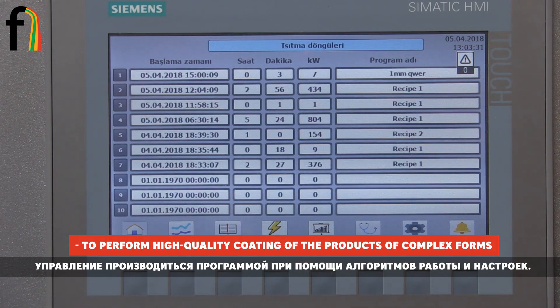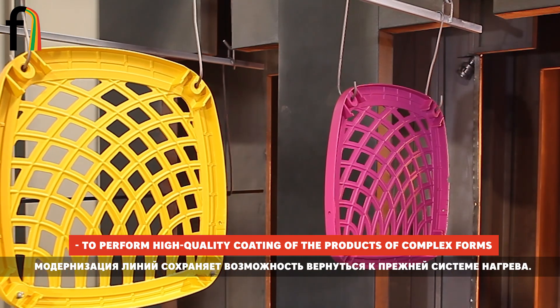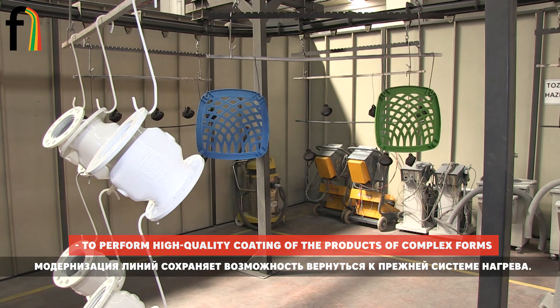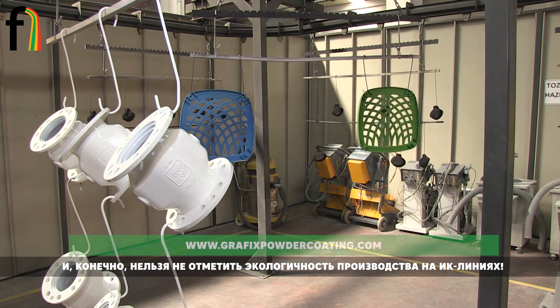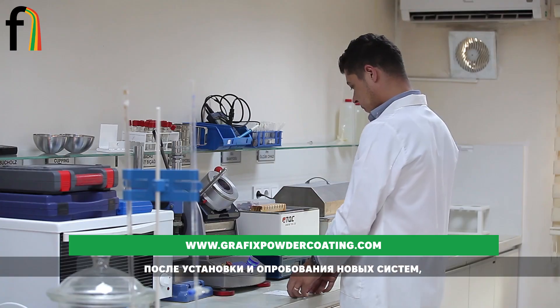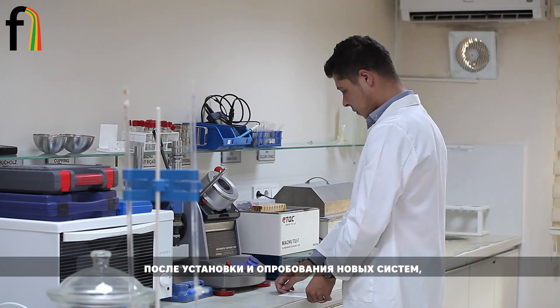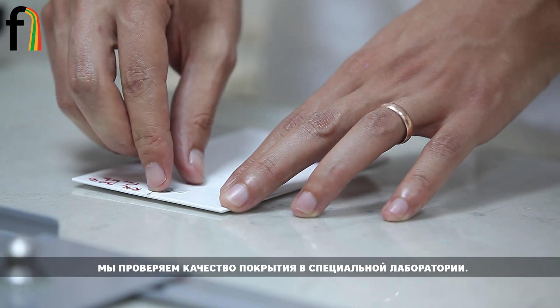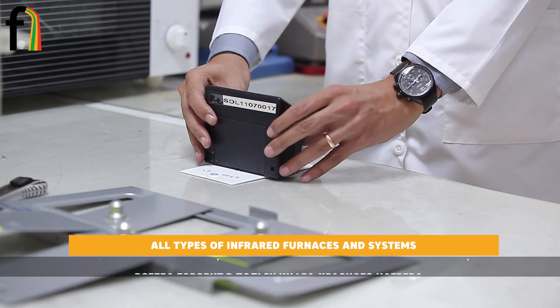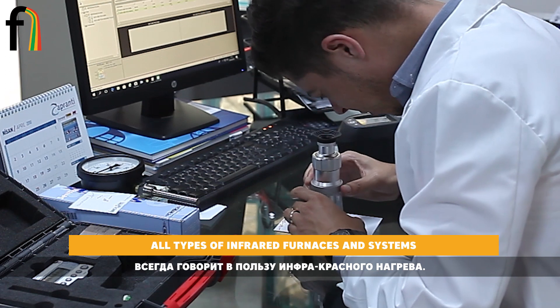It is important that our specialists give customers an option to return to the previous heating system. Of course, we cannot fail to mention the eco-friendliness of the infrared technology. After installing and testing the new system, we check the coating quality in a specialized laboratory, and comparison of coatings produced by different heating methods always speaks in favor of the infrared system.